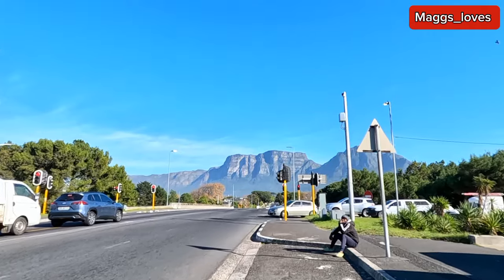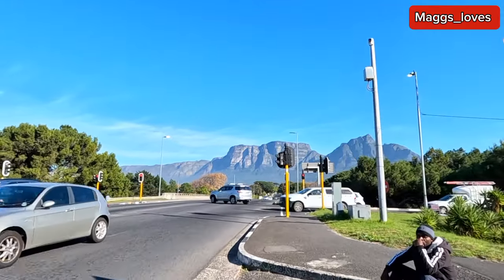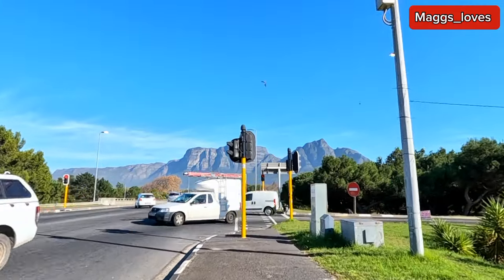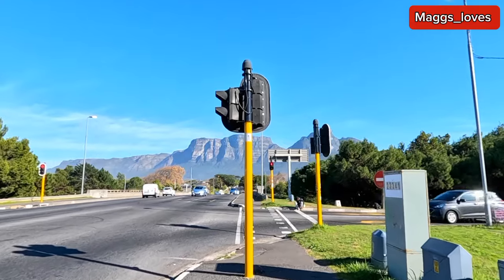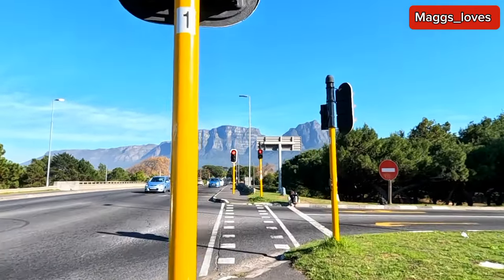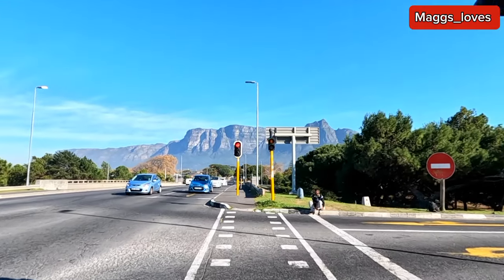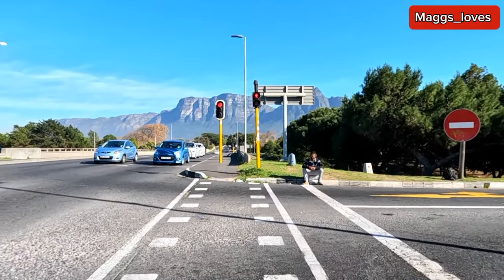From here you can see the perfect view of Table Mountain. Table Mountain is one of the seven wonders of the world, so this is the most popular thing about Cape Town. Cape Town is just over the Table Mountain. This is the Table Mountain and we need to cross here.